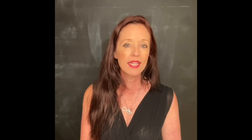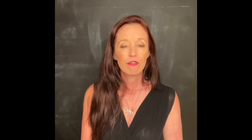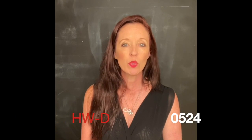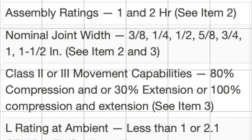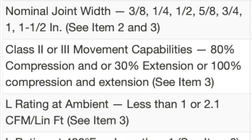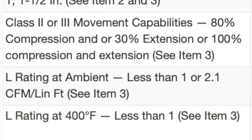Next up, we'll look at how to deal with the wall when the top track is in the high part of the flute. For that, we have to shift to a different firestop detail. For this discussion, we'll look at HWD0524. This detail was updated on June 5th, 2020. As you can see, it has been tested for both 1 and 2 hour walls. It has some considerable joint sizes and movement capacity, and it's also been tested for an L rating.